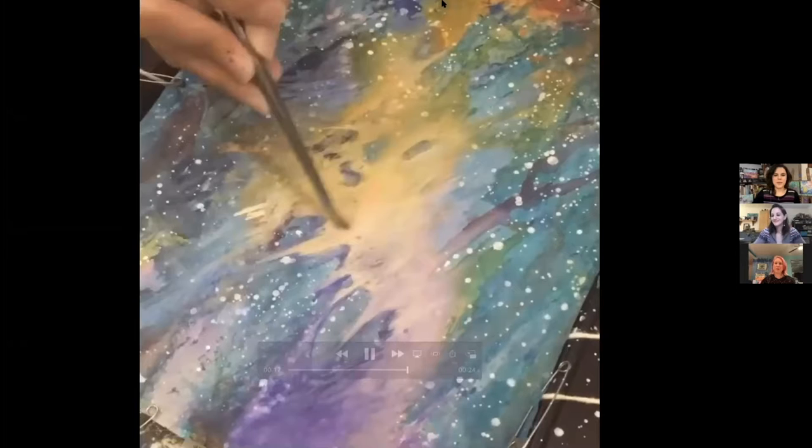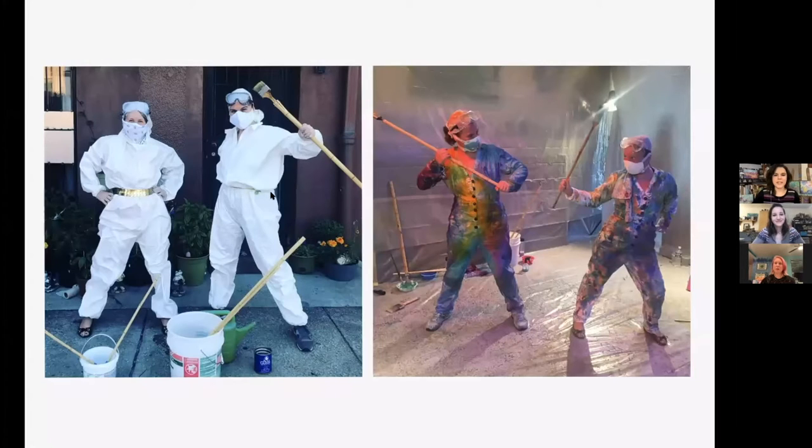Right down to the materials. We started this collaboration and we were going to do a traditional gallery opening, but due to COVID we switched plans and did this live performance. So we did this live performance where we ended up painting each other's costumes. Here you can see sort of the before and after — the rehearsal image and after the performance.